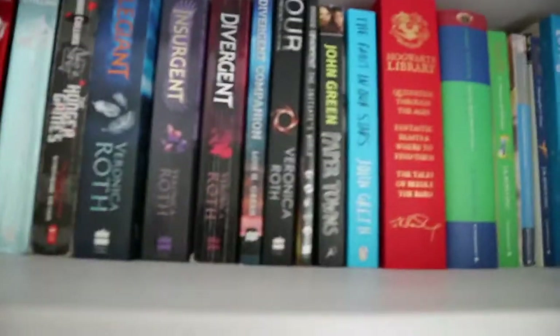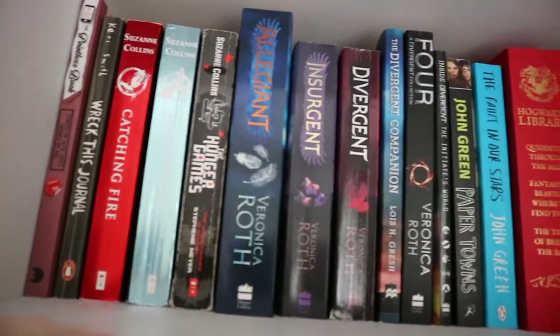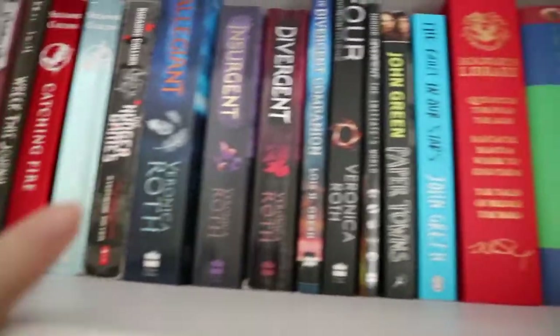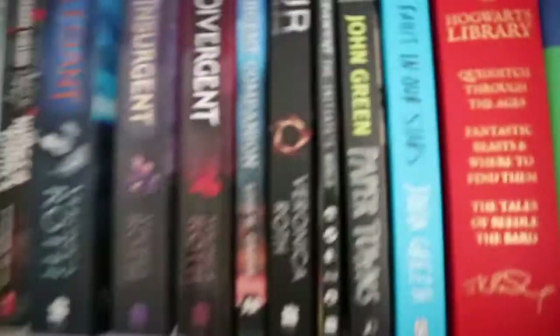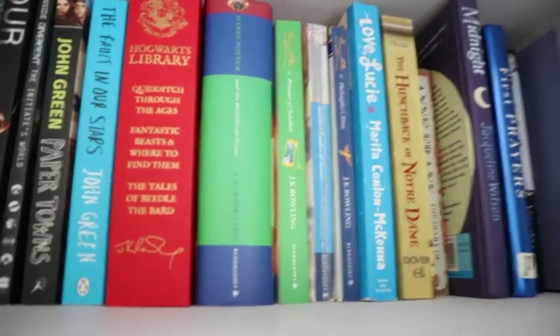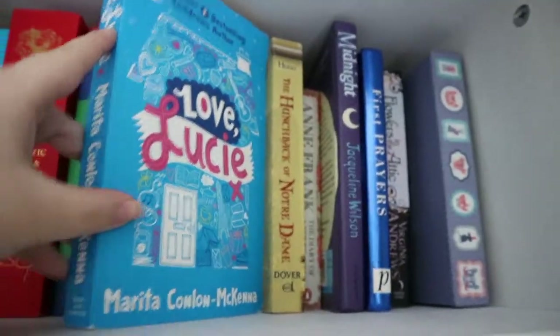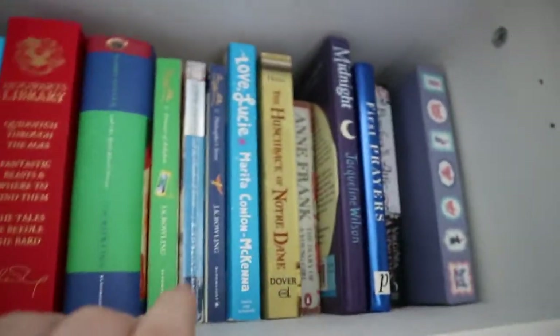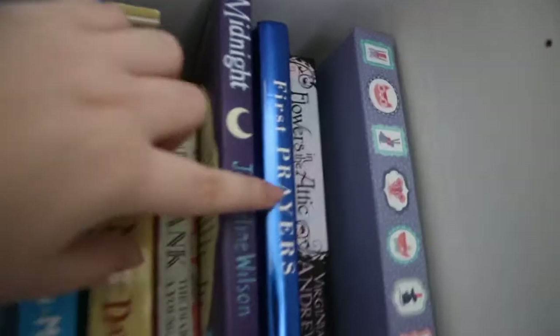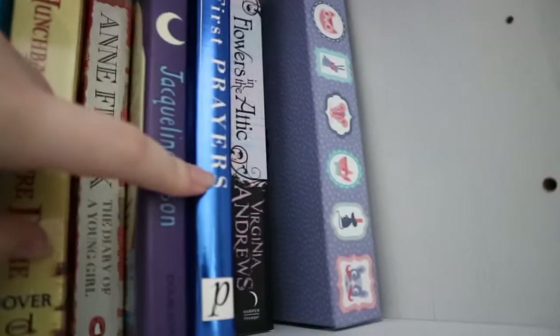I just took down everything on that shelf to show you the books. I have the Hunger Games series, the Divergent series and other Divergent books, The Fault in Our Stars, Paper Towns, some Harry Potter books. I have this book called Love Lucy — it was my favourite book when I was younger, it's such a good book, really sad though. I also have The Hunchback of Notre Dame, Anne Frank, Midnight which belongs to Emma — sorry Emma, I never gave that back to you — a First Prayer Book, and Flowers in the Attic.